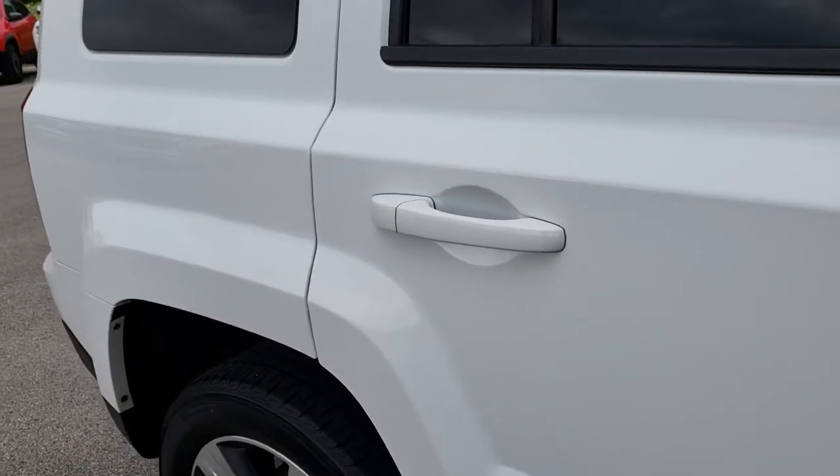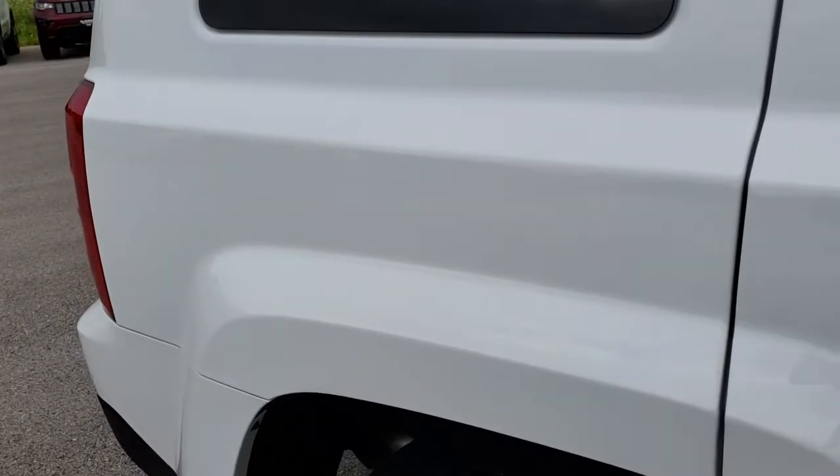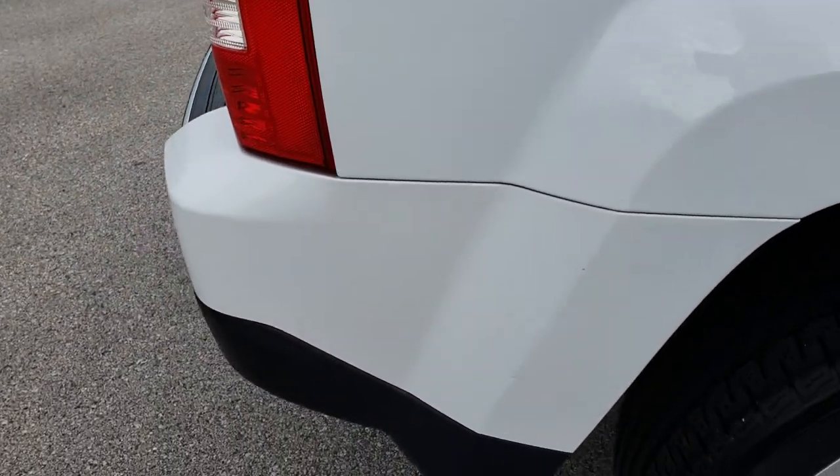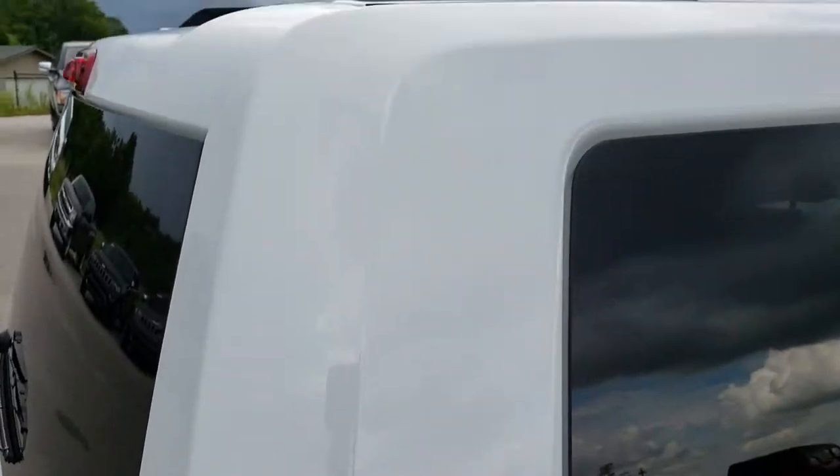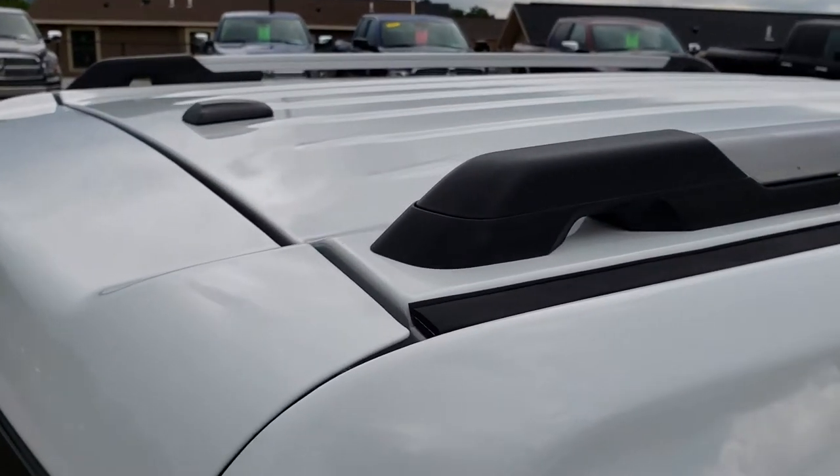We take these HD videos so if you are far away or even if you are close by and just cannot make the trip down, you can still see the vehicle, hear the vehicle, and have confidence in what you are looking at before you even get here.